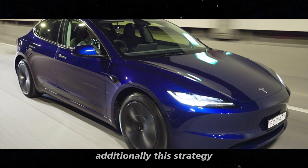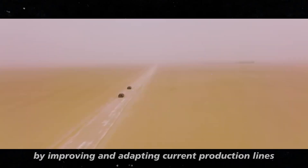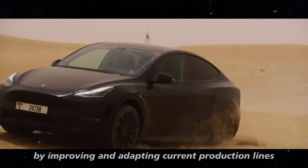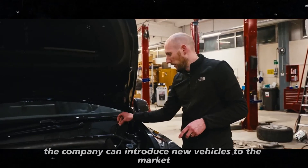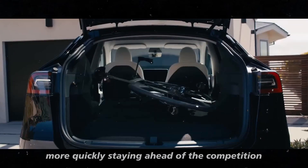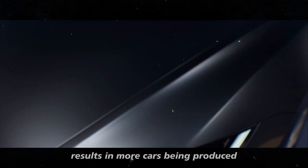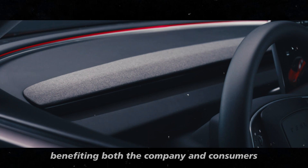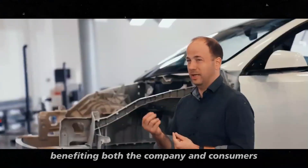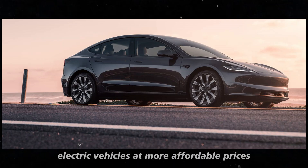Additionally, this strategy allows Tesla to be more agile in launching new models. By improving and adapting current production lines, the company can introduce new vehicles to the market more quickly, staying ahead of the competition. In summary, this hybrid approach results in more cars being produced more quickly and economically, benefiting both the company and consumers, who will have access to high-quality electric vehicles at more affordable prices.